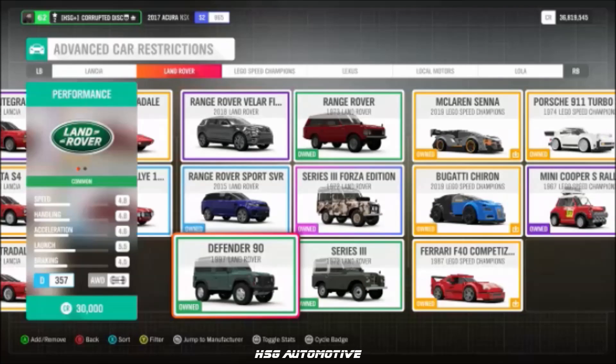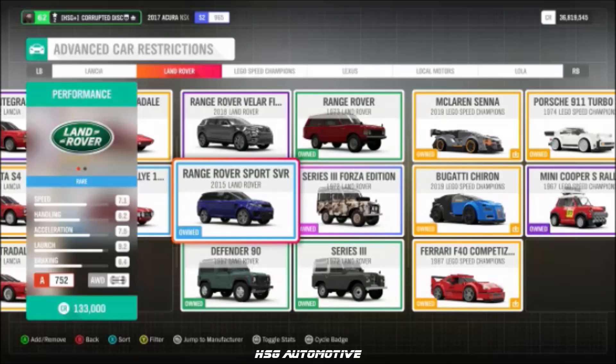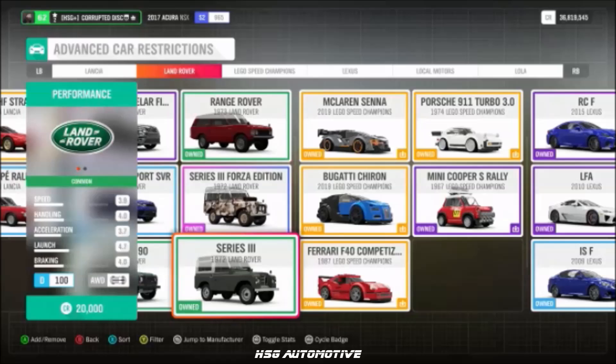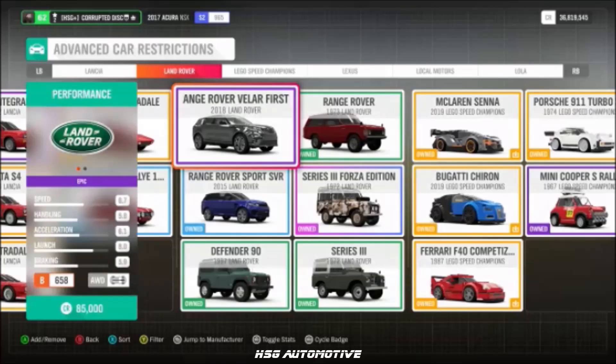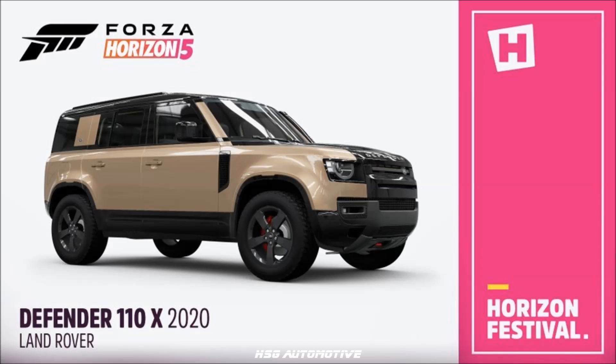Moving into Land Rover, we have the Defender, the Range Rover SVR, the '72 Land Rover Series 3, the '73 Range Rover, the Vela, and the brand new Defender 110X — a debut to the game.